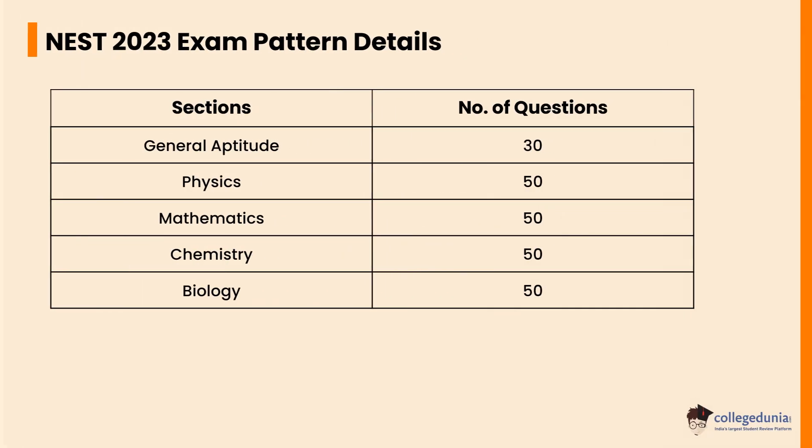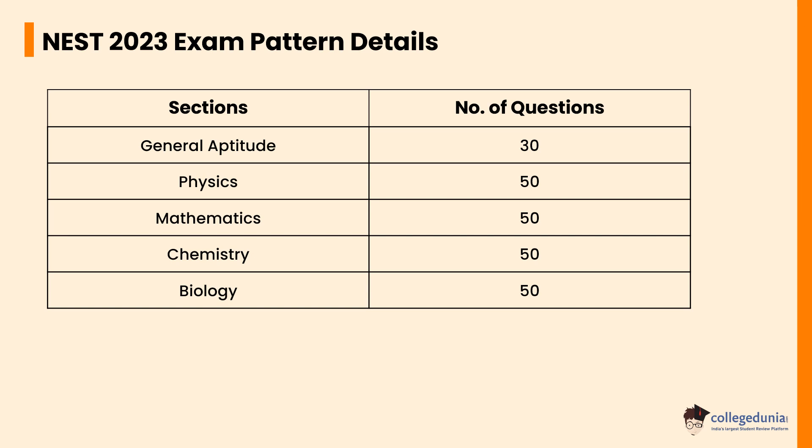Let's check the NEST 2023 exam pattern details. For General Aptitude, there will be 30 number of questions. For Physics, Chemistry, Mathematics, and Biology, there will be 50 number of questions each.